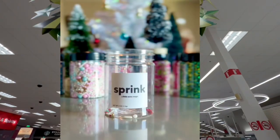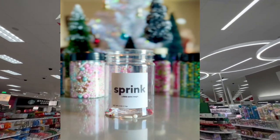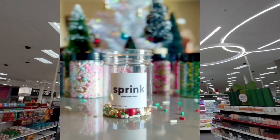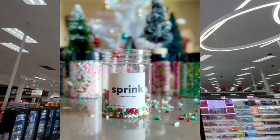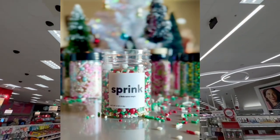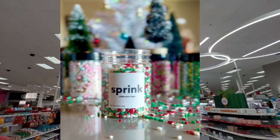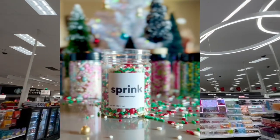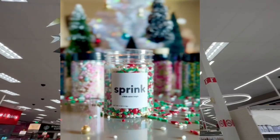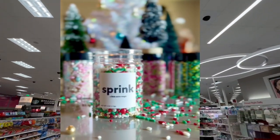Thank you to the sponsor of this video, Sprink. Sprink is a woman-owned small shop dedicated to adding a little extra magic to your holidays this year. If you order using code SWAY15 you can save 15% off your order, and their Christmas collection is launching this Friday, November 11th. I will link them down below — thank you to my sponsor Sprink.